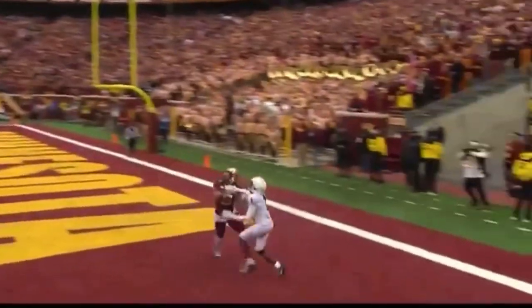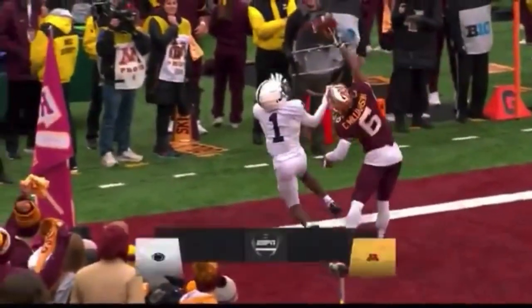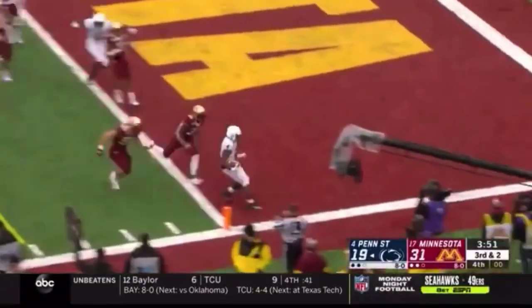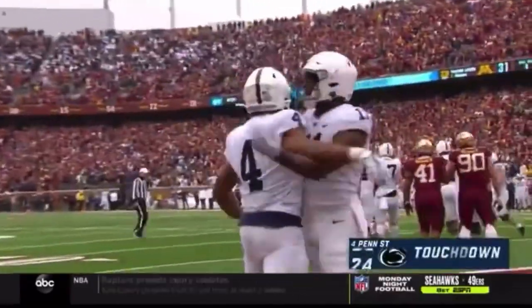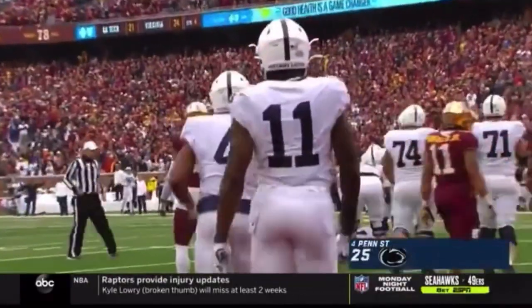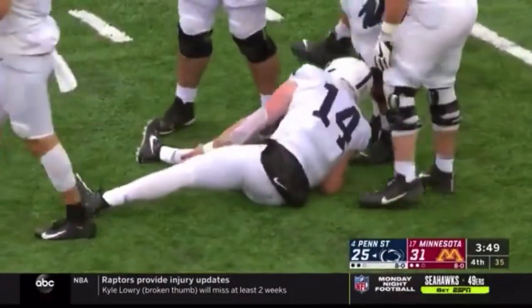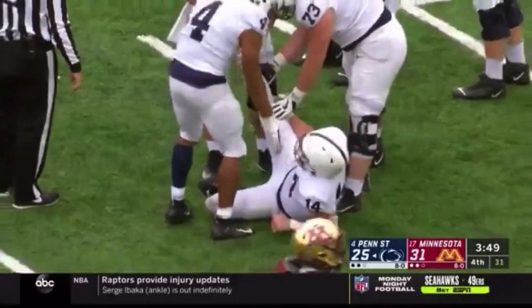Williamson, the nickelback, lined up over Hamler — a perfect play on a good throw. Journey Brown walks in. And Sean Clifford is hurt at the end of the play — it was an awkward handoff between him and Journey Brown. It's an official's timeout for an injury. He twisted weird on his right ankle, right foot.